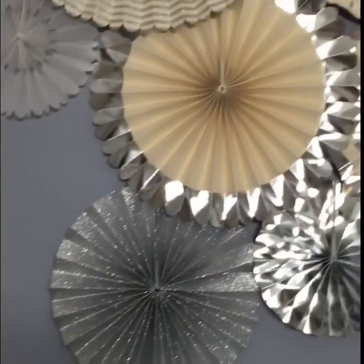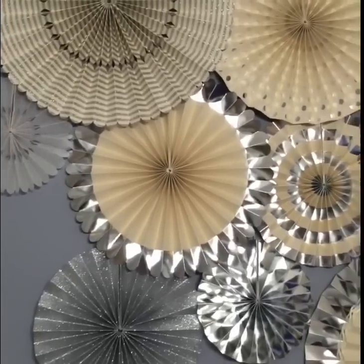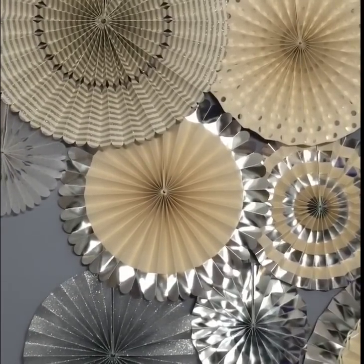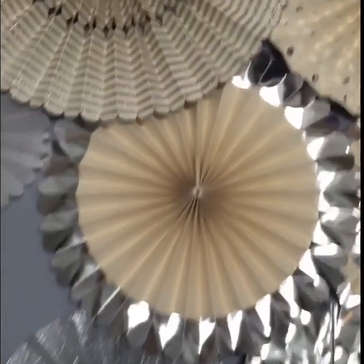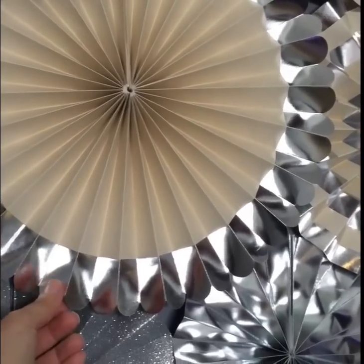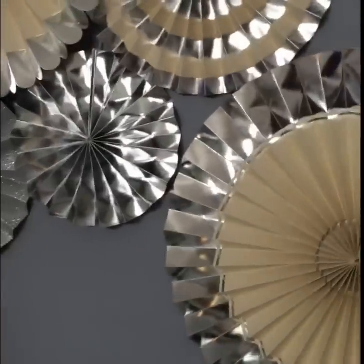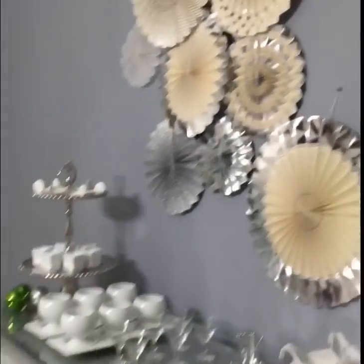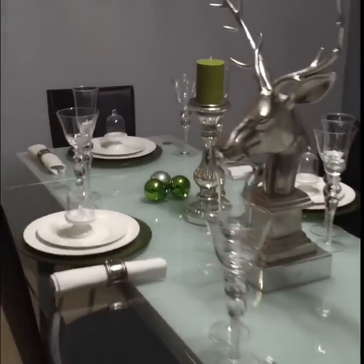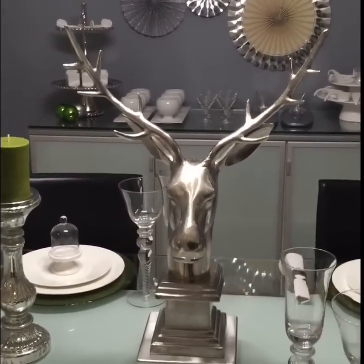Now, these paper fans — look at how pretty! I got them from TJ Maxx, and I'll link the site in the description box below. They're actually very beautiful and heavy-duty — a really nice, thick paper. So this is my dining room and my Christmas tablescape. I hope that you liked it. If you did, please like, subscribe, and share with your friends. Merry Christmas, take care, bye-bye.